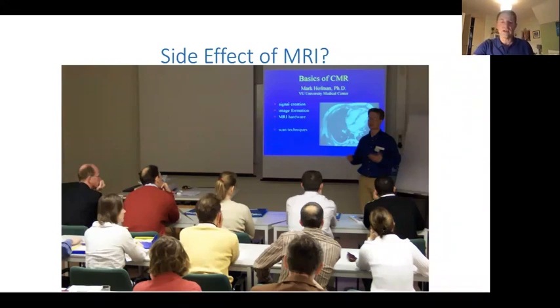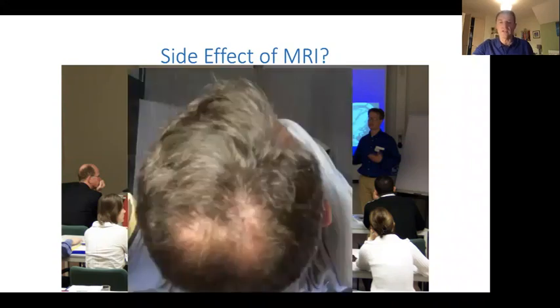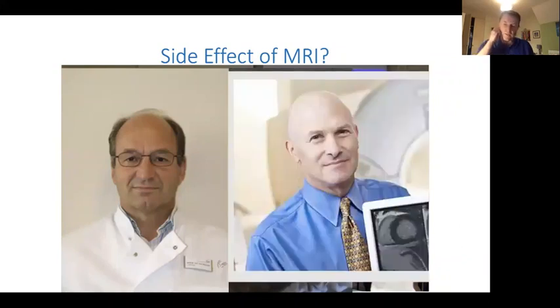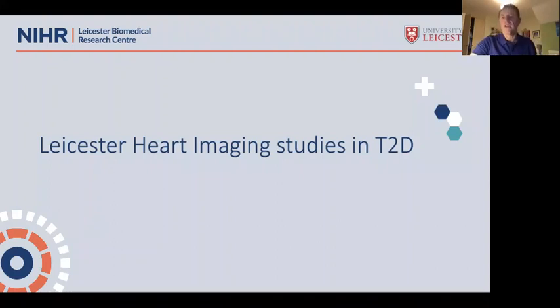I looked at a picture from when I went to Amsterdam in 2004 to study heart MRI scanning and noticed that many of the men near the front were going bald — including me at about 35 when I was just starting out in MRI training. I do wonder whether MRI actually causes hair to fall out, particularly in men — but I want to make it clear that is a joke.